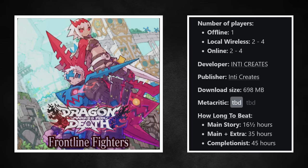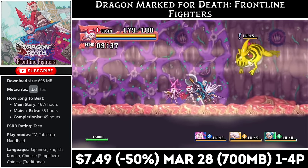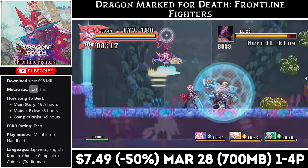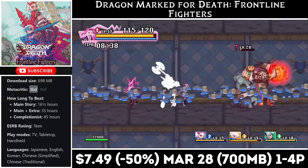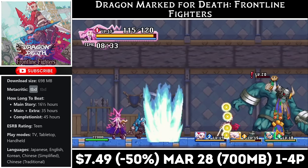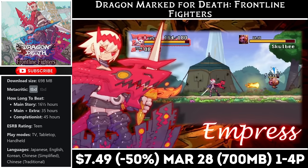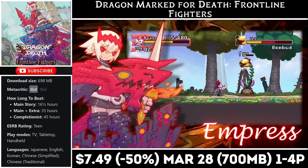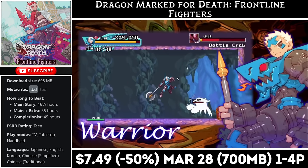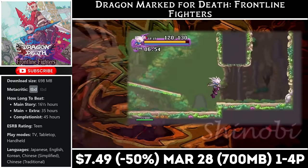Dragon: Marked for Death — Frontline Fighters is a 2D action RPG that lets you team up in 4-player co-op both locally and online. There are 4 playable characters, each with their own strengths and weaknesses. It's a story of revenge as we're on a path of destruction seeking vengeance on those who destroyed our home. As you play through you'll earn XP to upgrade your character's stats, which adds a bit of variety to the gameplay. Right now you can pick it up at an all-time low, marked down to just $7.49. The deal ends on the 28th and you'll need about 700MB for the install.